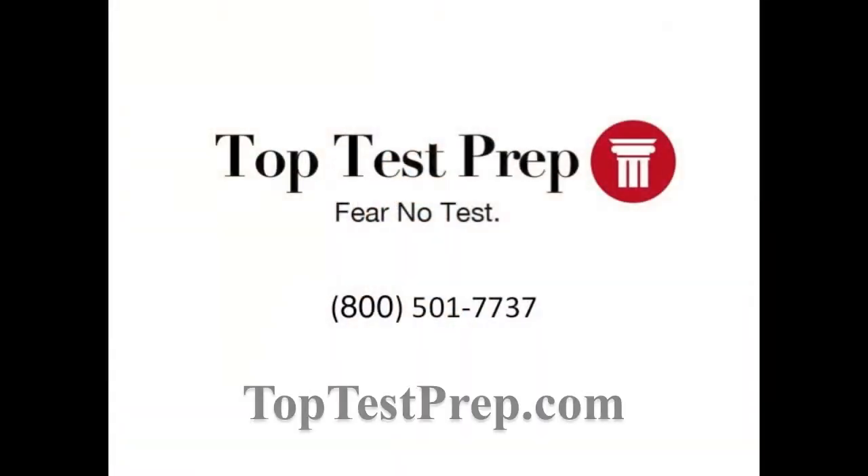No matter what you choose, our tutors can help you to solidify all this information and bring a great score. For more information, give us a call at 800-501-7737 or visit our website at www.toptestprep.com.